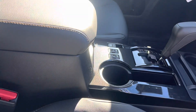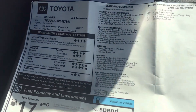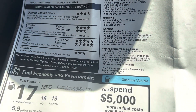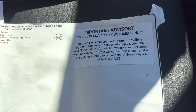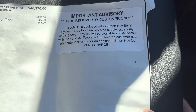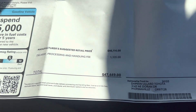Here's the window sticker on this bad boy. 4Runner 40th Anniversary. This is kind of funny — due to the supply shortage, they only give you one key for now and then mail you another one. The sticker ended up being $47,449.